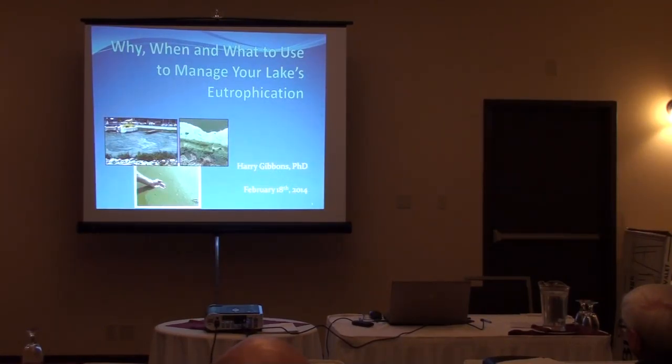His expertise includes lake and watershed management, lake restoration, cyanobacterial bloom prevention, integrated aquatic plant management, aquatic invasive species management, stream management, fish passage, aquatic habitat assessment, wetland restoration, and stormwater management.